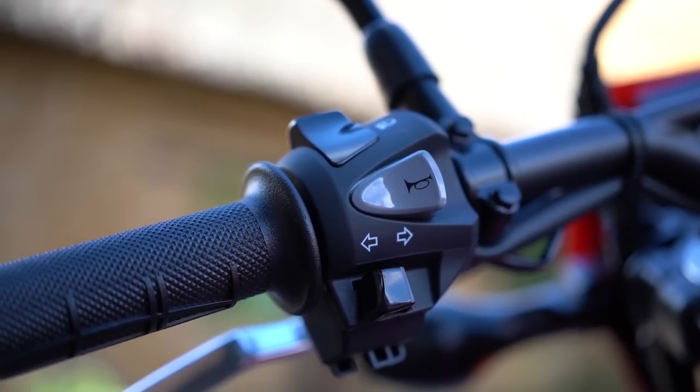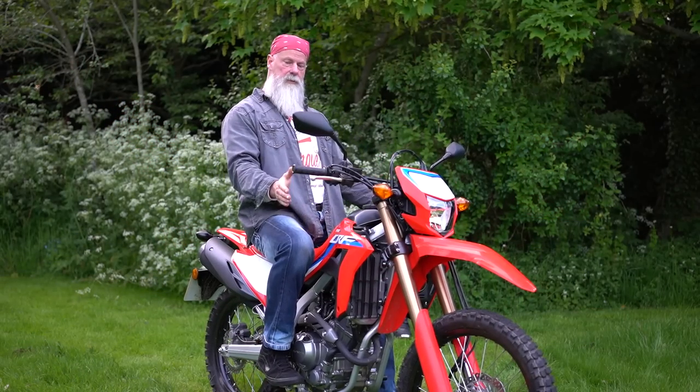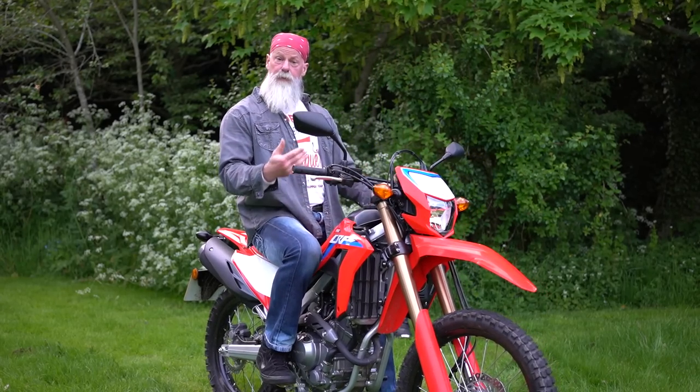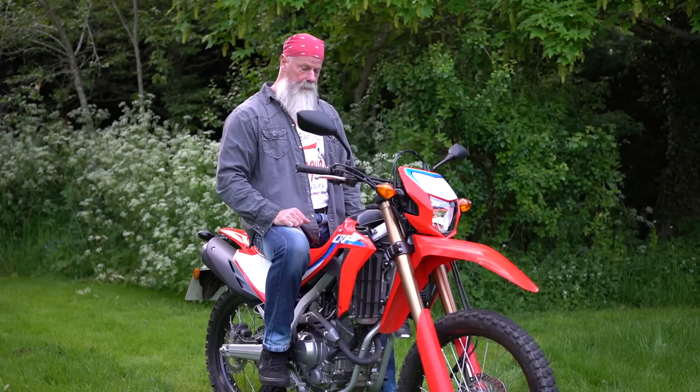The Honda is nice and simple — there are no riding modes to worry about. You've got a cable throttle and a cable clutch: simple, good feel, works very well. That simplicity means it's easy to maintain and look after with no headaches.